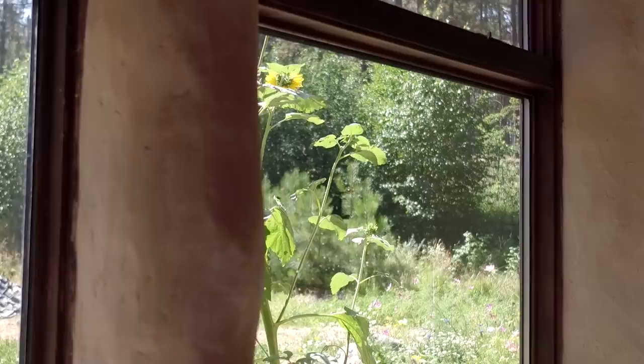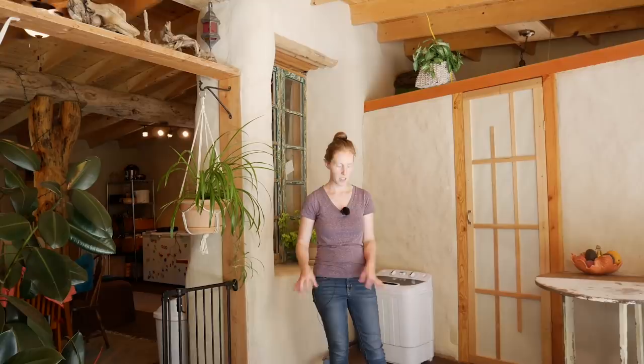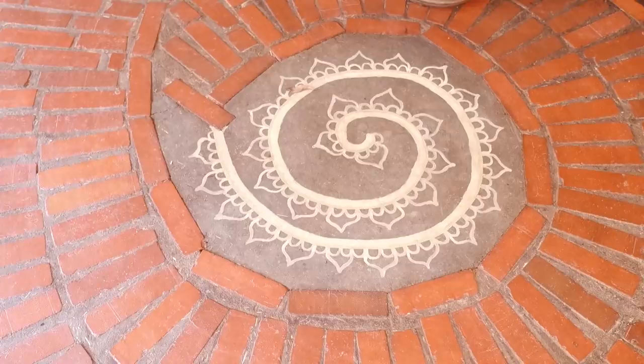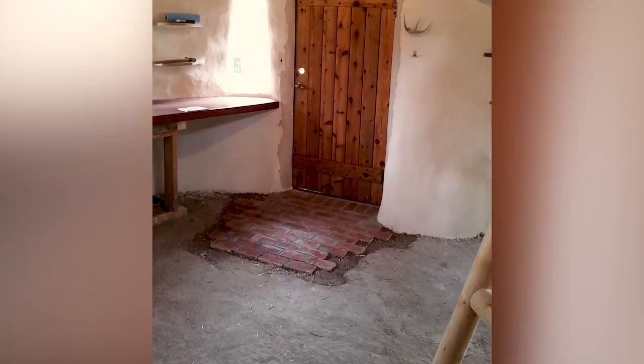In here, as well as the rest of the house, we did earthen floors, also known as poured adobe floors. It's similar to cob except it's a finer material — instead of big pieces of straw it's chopped straw and sifted clay and sand. You trowel it and trowel it, then you oil it. It hardens up and you can mop it, sweep it, vacuum it just like any floor.